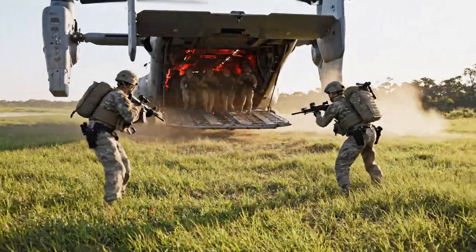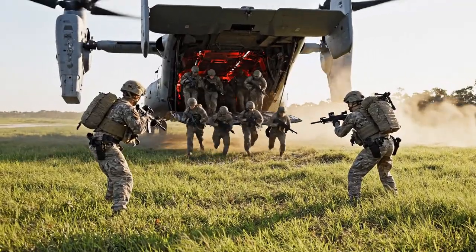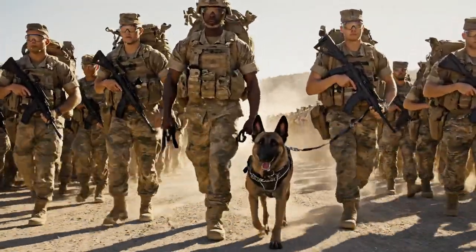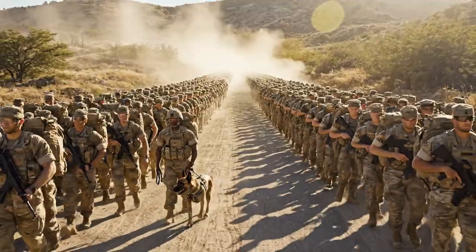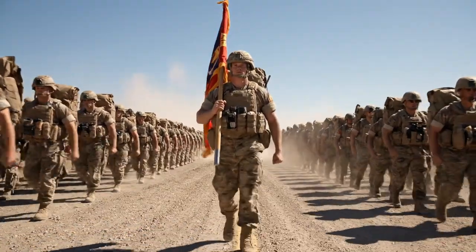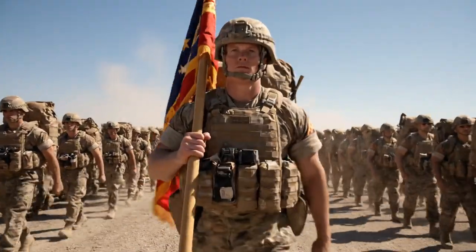Marines rapidly disembark the aircraft into a grassy landing zone. A large column of Marines, with a military working dog, marches on a road. A Marine, carrying a unit guidon, leads the formation on a road march.